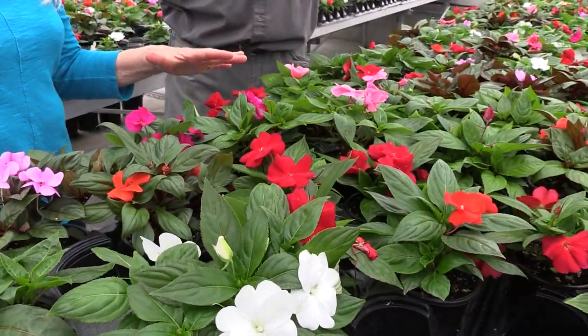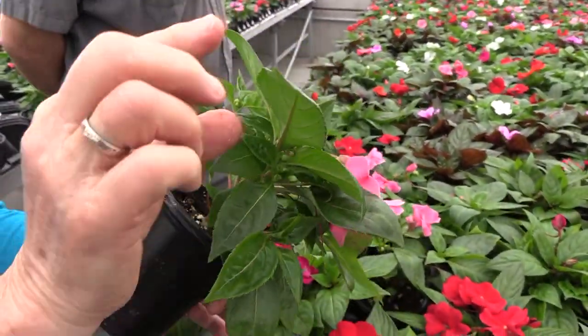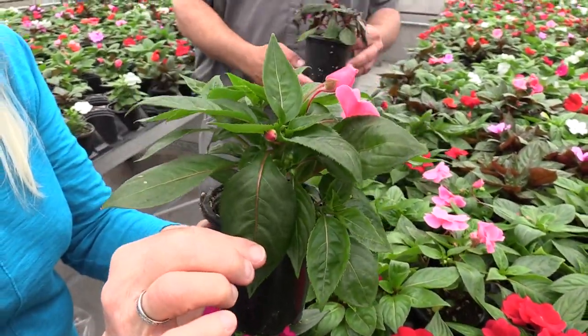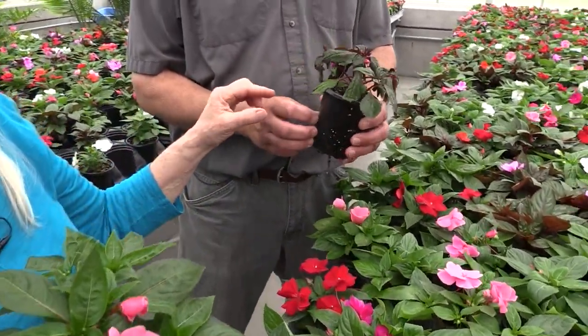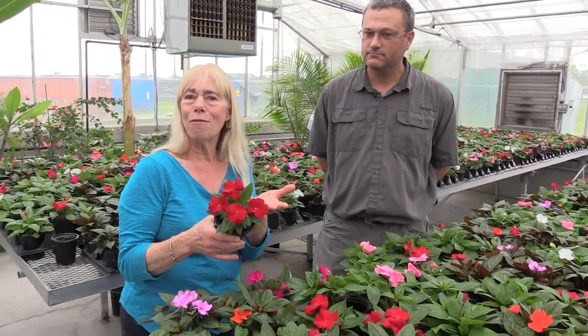A lot of people have been asking why we don't grow the old-fashioned impatiens that would just be covered with flowers. The answer is we are still dealing with the downy mildew issue. Downy mildew will grow on the underside of the leaf — you wouldn't notice it at first. What you'd notice is that instead of the leaf being bright and full, it would bend down and wilt. Eventually all you'd have is a few miserable flowers and then no foliage at all. You cannot plant old-fashioned garden impatiens in the ground. We're crossing our fingers that varieties resistant to downy mildew are in development. But these New Guinean impatiens are resistant, and how can you not fall in love with a plant like that?